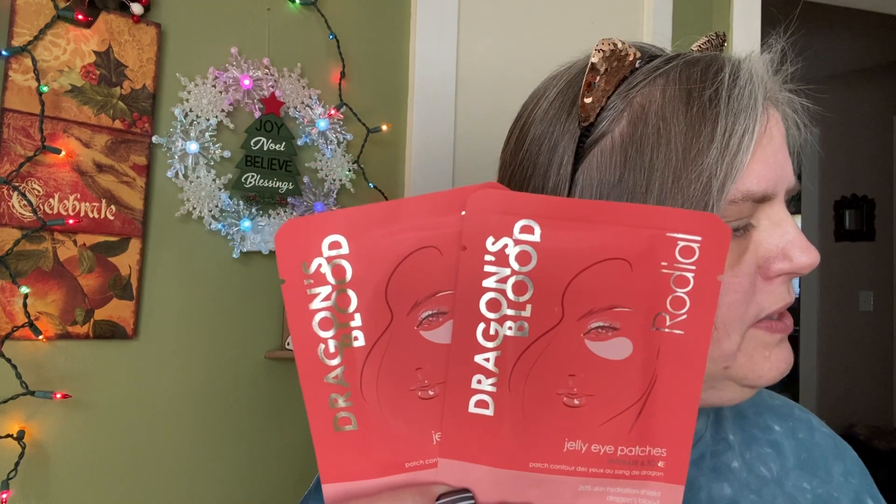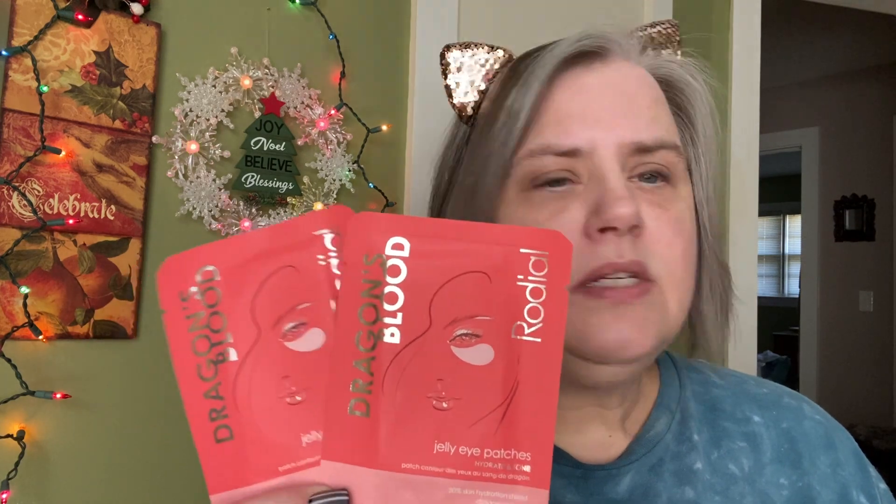Inside we have the Dragon's Blood Jelly Eye Patches. I had heard about this — Dragon's Blood skincare is really supposed to be quite wonderful. You get two of these, two full-size, it says. And the full-size sachet is $11 a piece. Wow.